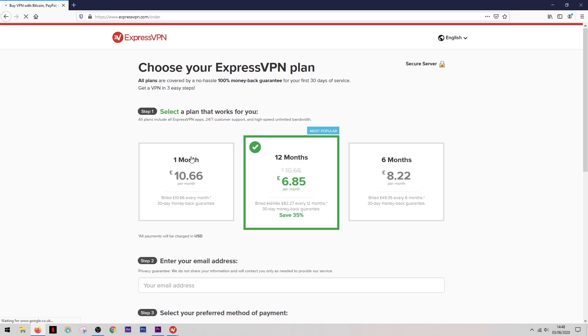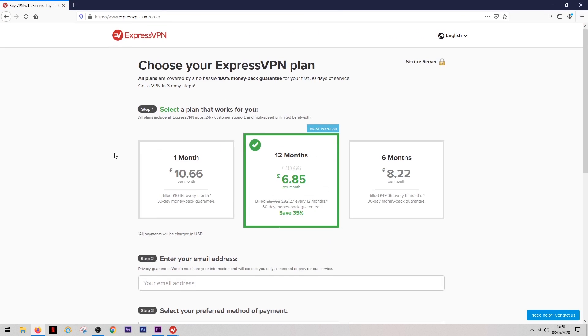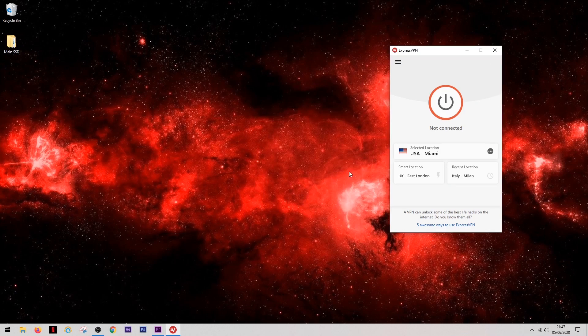When it comes to pricing, the longer the contract you take with them, the more you'll save. There's a wide variety of payment options including Bitcoin if you really want to stay anonymous while subscribing. Unfortunately they don't offer a free trial, but they do offer a 30-day money-back guarantee — so if you have any issues within the first 30 days, you can get your money back with no questions asked.